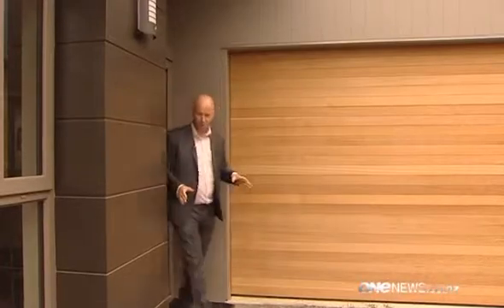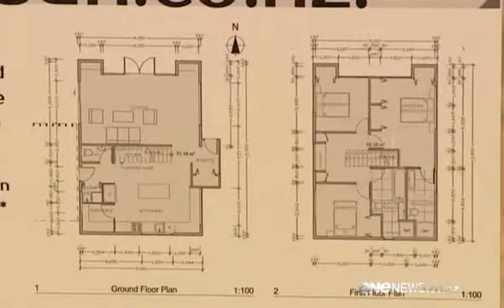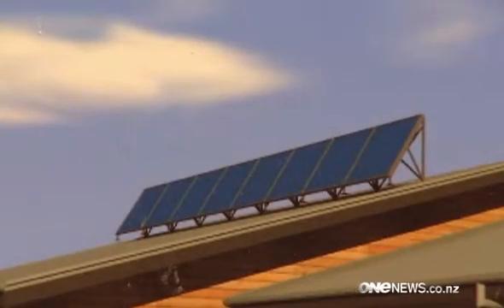Although not yet certified, this home has been designed to an eight-star HomeStar standard, making it amongst the most energy-efficient houses in the country. This could soon take the title of New Zealand's most energy-efficient home, designed to carry a nine-star energy efficiency rating. The house will have solar electric PV panels on the roof and solar panels for water heating, which also incidentally form the sun shading.